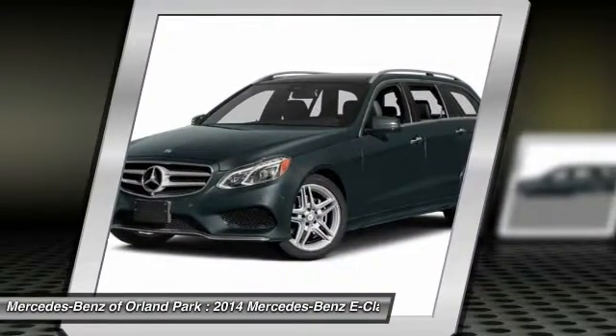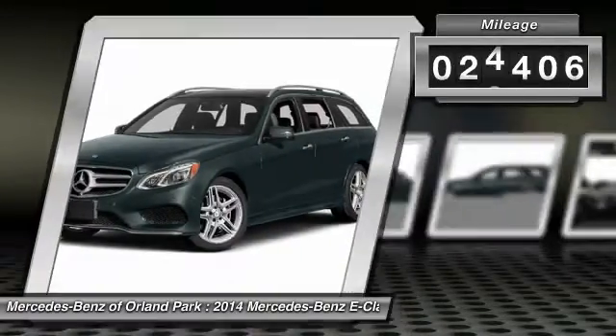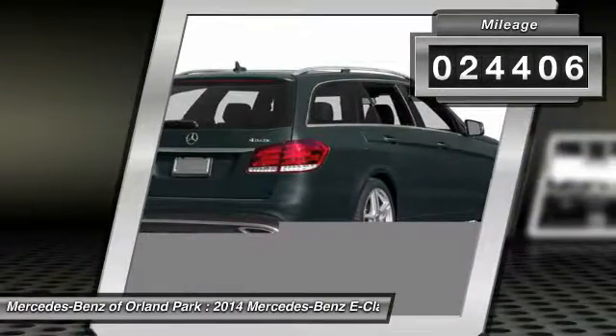The Mercedes E-Class is an impressive ride — very smooth and punchy. This vehicle has less than 25,000 miles.